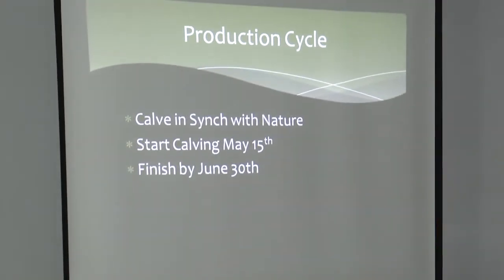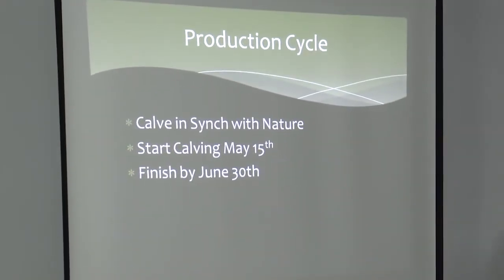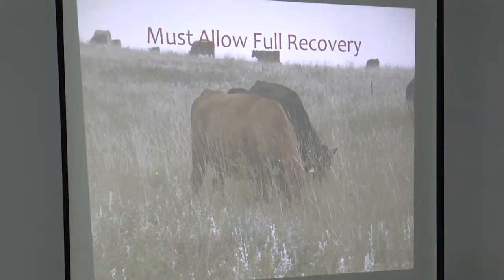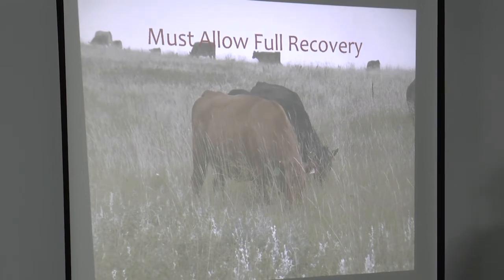One of the things we changed is our production cycle. Instead of calving in February and March, we now start calving on May 15th and we're done by June 30th. To integrate the cropland and cover crops, the first thing we had to realize is that we needed to allow for full recovery on our native pasture.